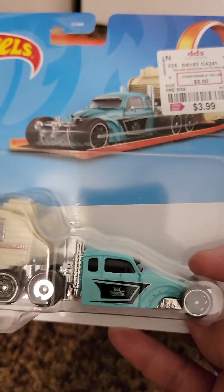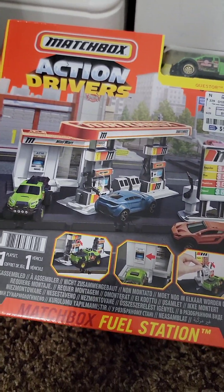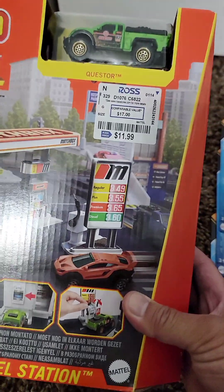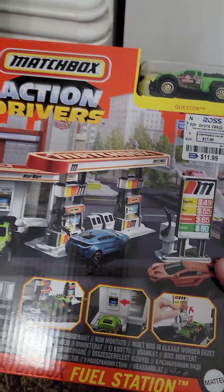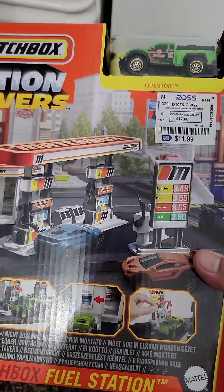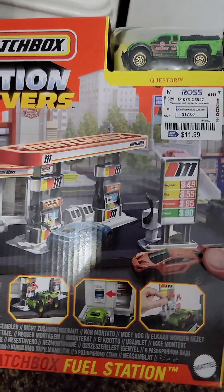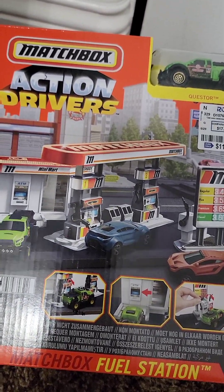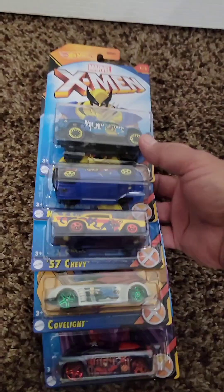Some Ross finds! Got the Matchbox Action Drivers Fuel Station for $11.99. I feel like for what it is, it's a good discount but not like a deep discount — not an insane price. But for adding to the Matchbox Action Drivers play sets, I thought this was worth it.